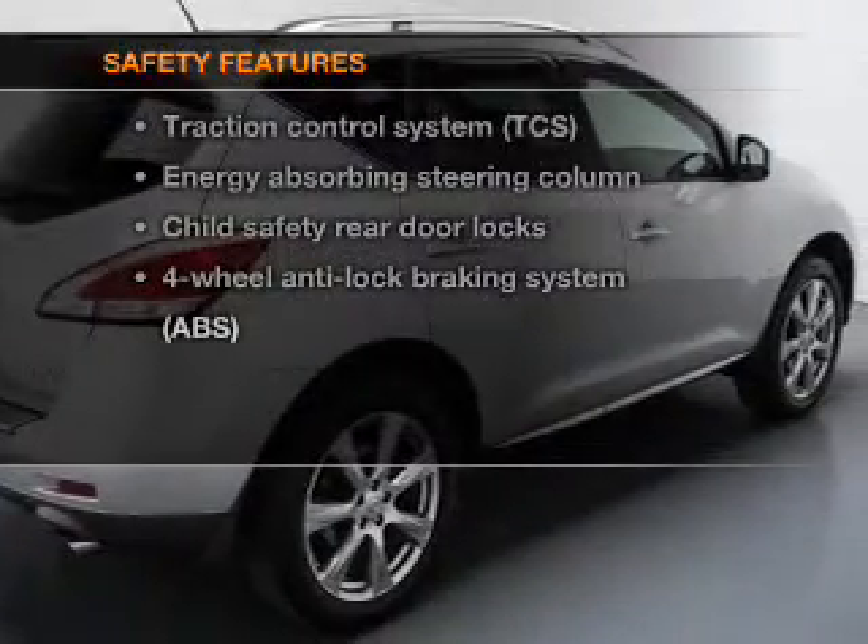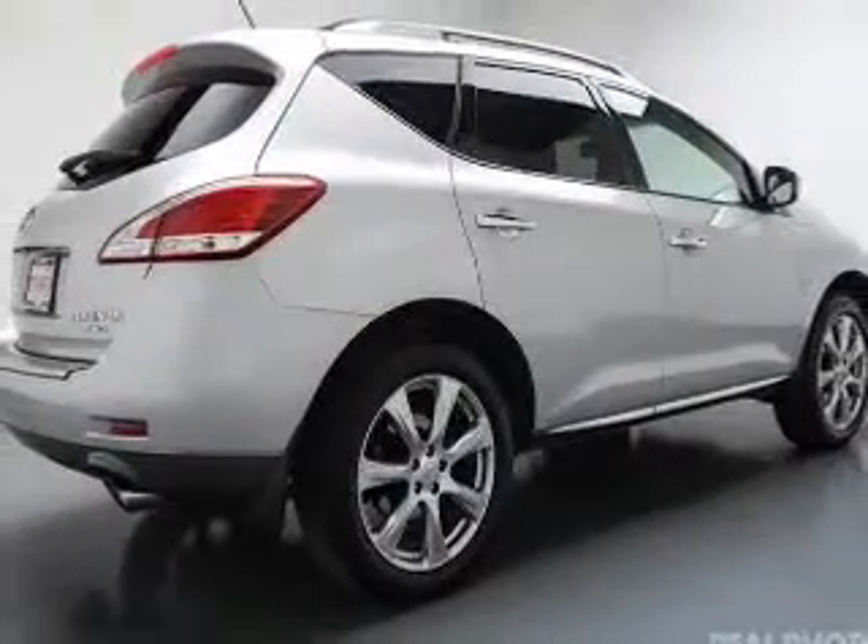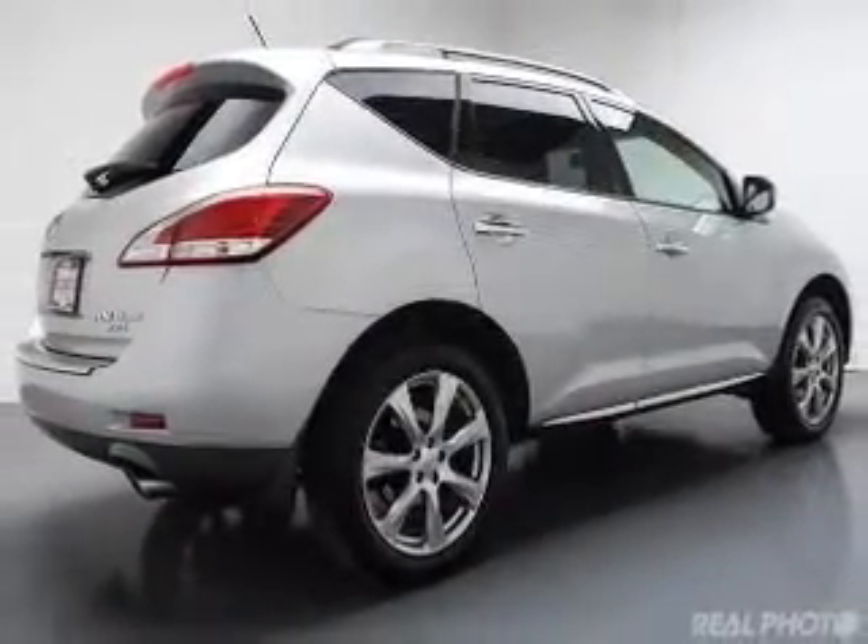And for your peace of mind, the following safety equipment is included: traction control. Let us put you in the driver's seat today. Call or click to contact us.